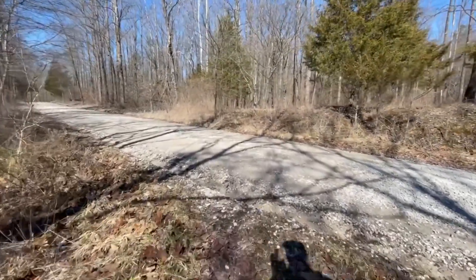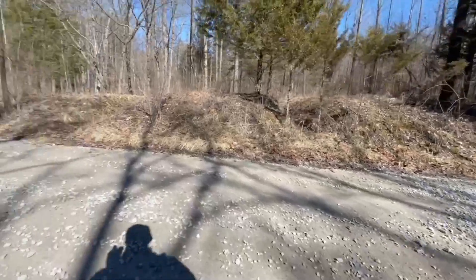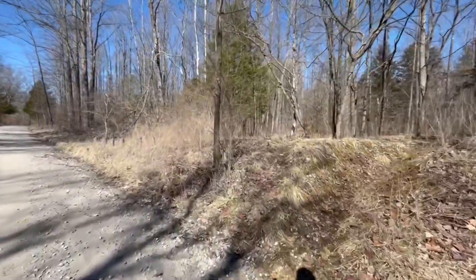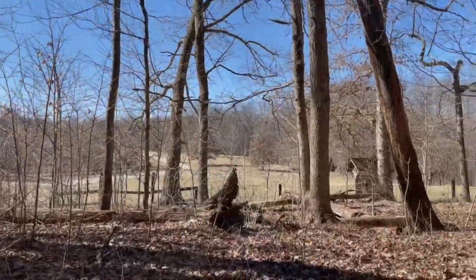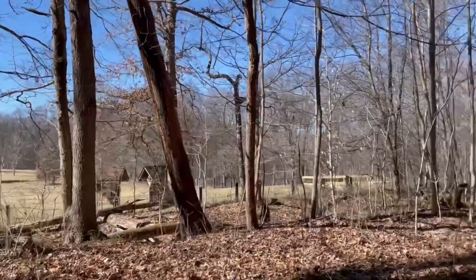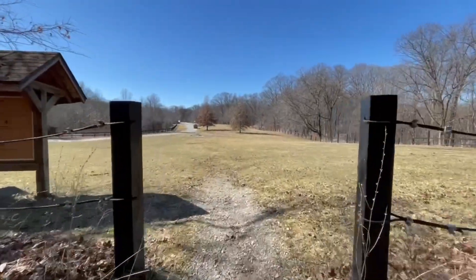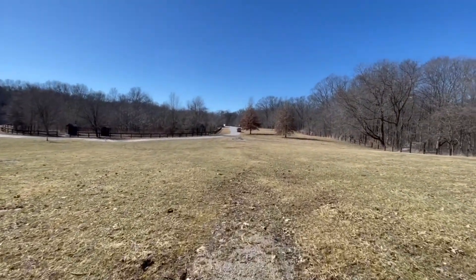Crossing Tower Bridge Road again. Coming out to Blackwell Horse Camp. A few people out here.